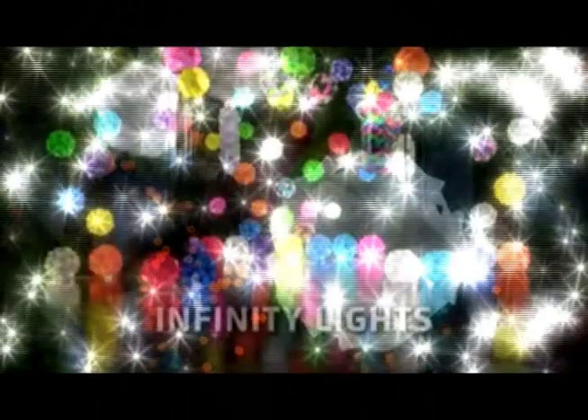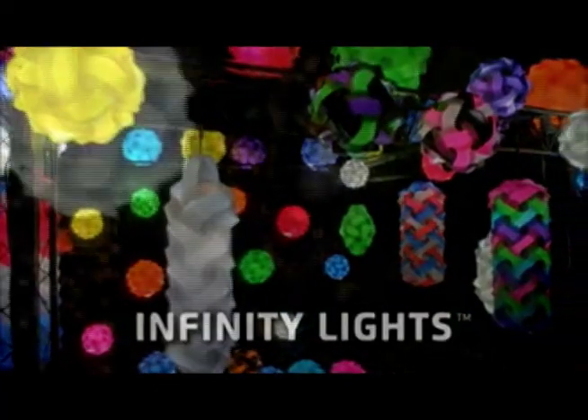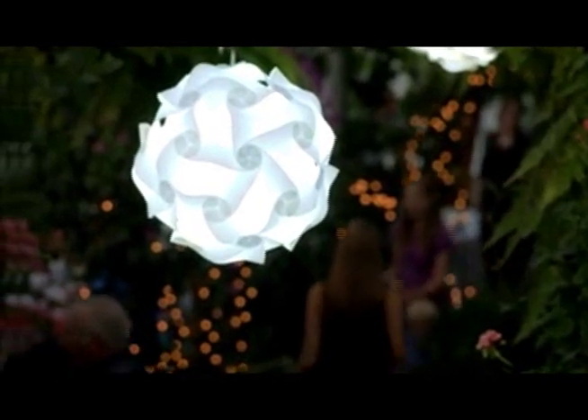There's a new life that's fun and unique. Introducing the Infinity Light — light art with endless possibilities. Infinity Lights are decorative lights that add excitement anywhere you put them.